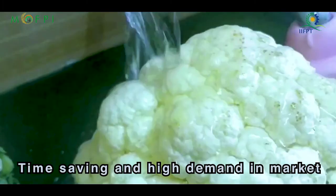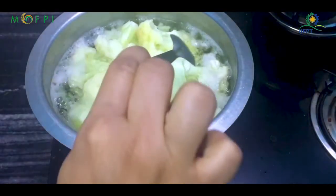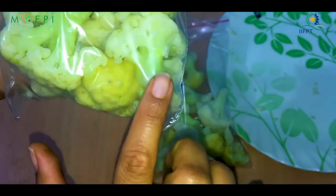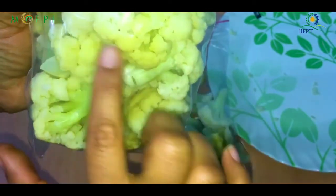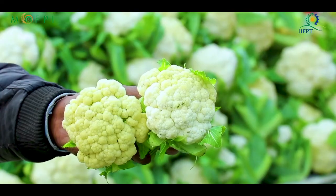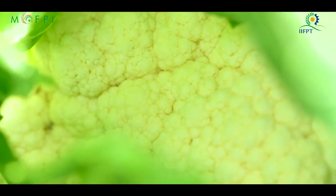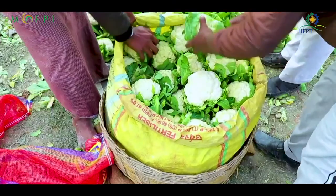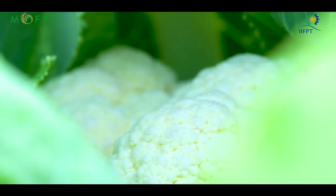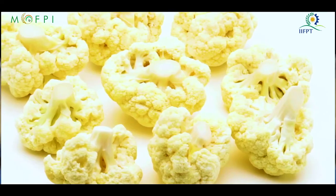Minimal processing cauliflower is also known as fresh-cut cauliflower, defined as handling, preparation, packaging and distribution of the vegetables. Minimal processing of raw vegetables has two purposes: first, to maintain fresh, pure and without losing its nutritional quality; second, to increase the shelf life of the produce and to reduce post-harvest losses.